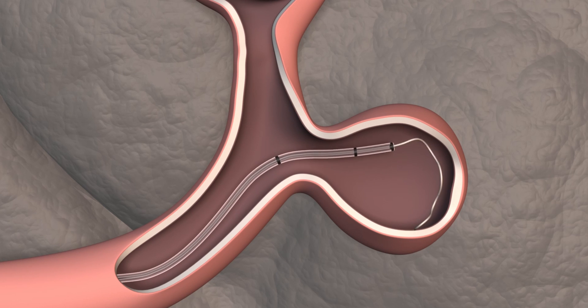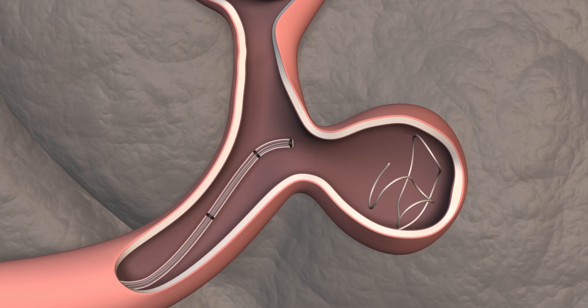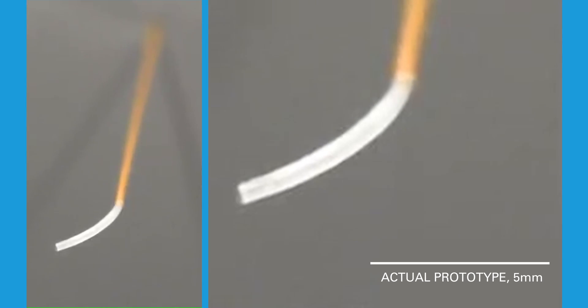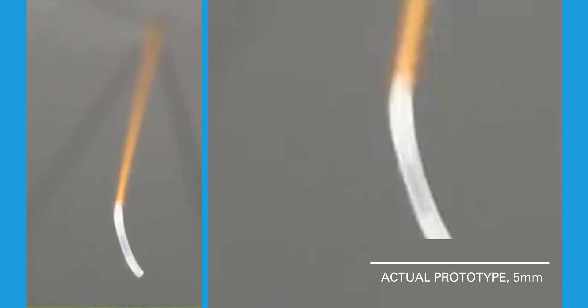The issue right now with current procedures is that once you deploy the coil or the stent, the device often provides a force against the tip of the microcatheter, causing it to deflect in the opposite position. With our technology, we can utilize the fluid mechanics of our device to provide an opposing force to the microcatheter tip, preventing this from happening.